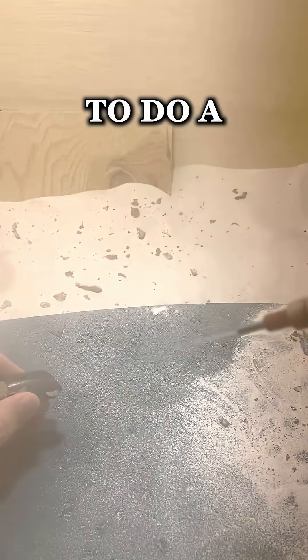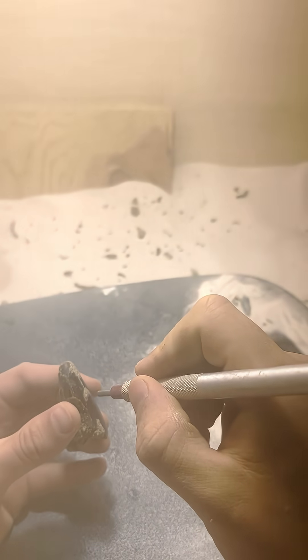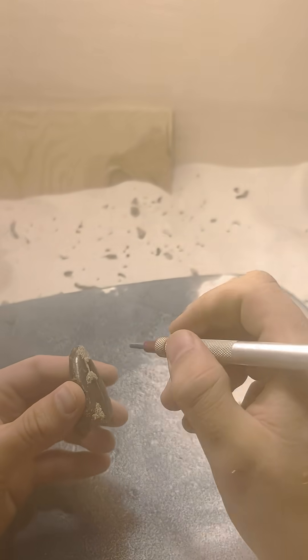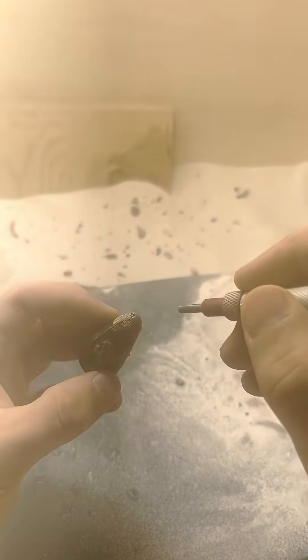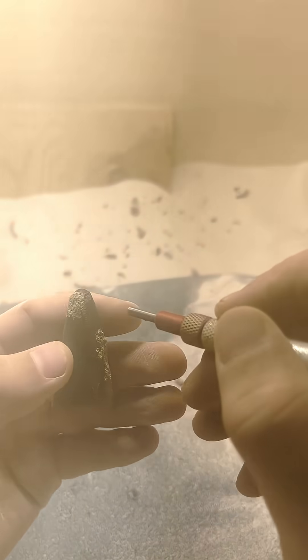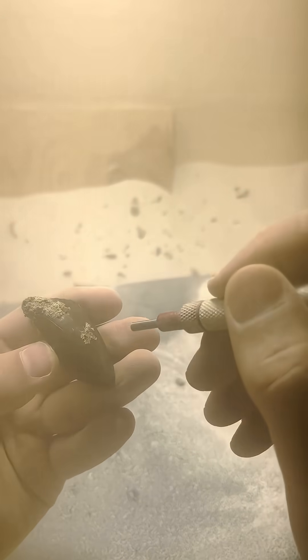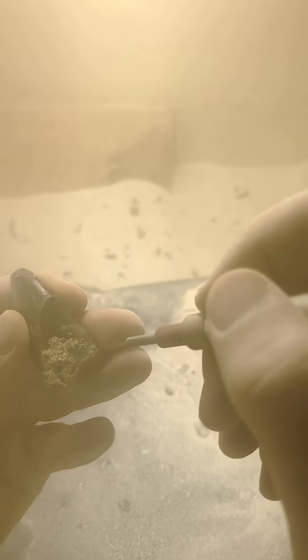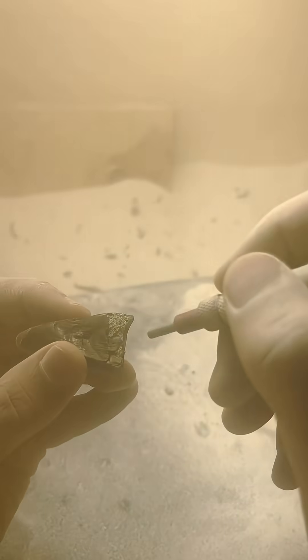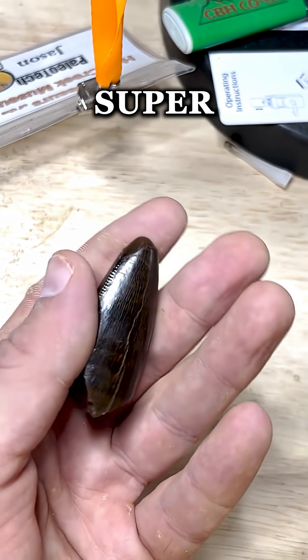So we take it over to our lab and now we're gonna do a little bit of prep on it. And after all that prep and a little bit of fun, a little bit of PVA, you can see that tooth really shined up real nice. Super super shiny.